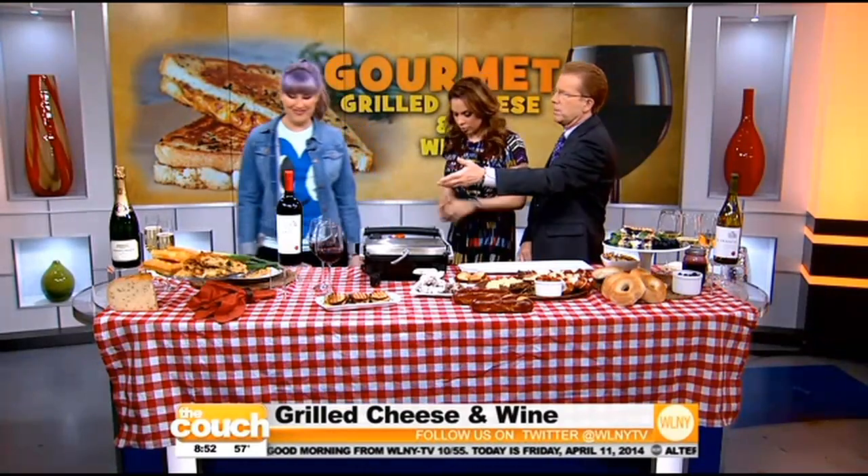Everybody loves grilled cheese. Yeah, it's true. And I love how you came up with grilled cheese and wine. So give us some examples and we'll do the pairing.